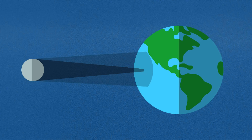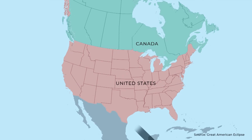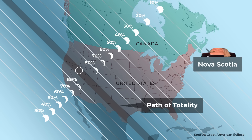Not everyone will be able to see a total solar eclipse. That's because of something called the path of totality. As the moon continues its orbit, its dark umbra shadow creates a path along earth's surface. To see the full eclipse, you have to be directly in this path. But if you're in the penumbra shadow, like me in Nova Scotia, you'll only see part of the sun being blocked.